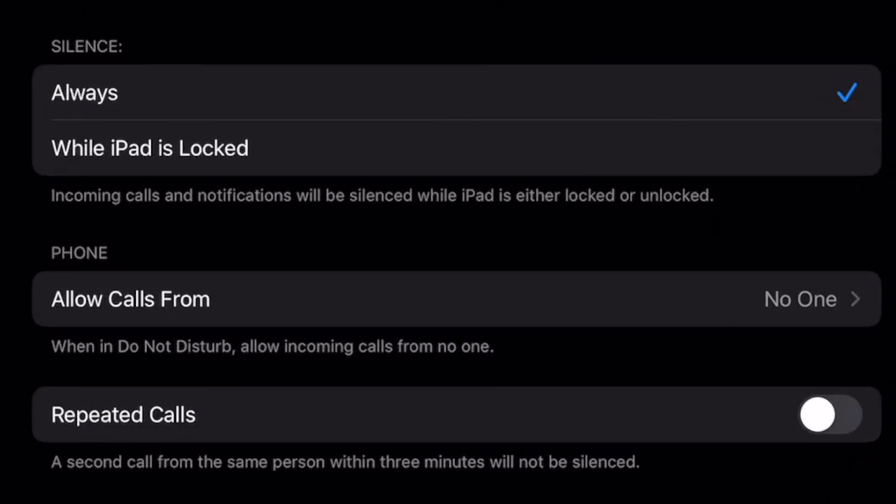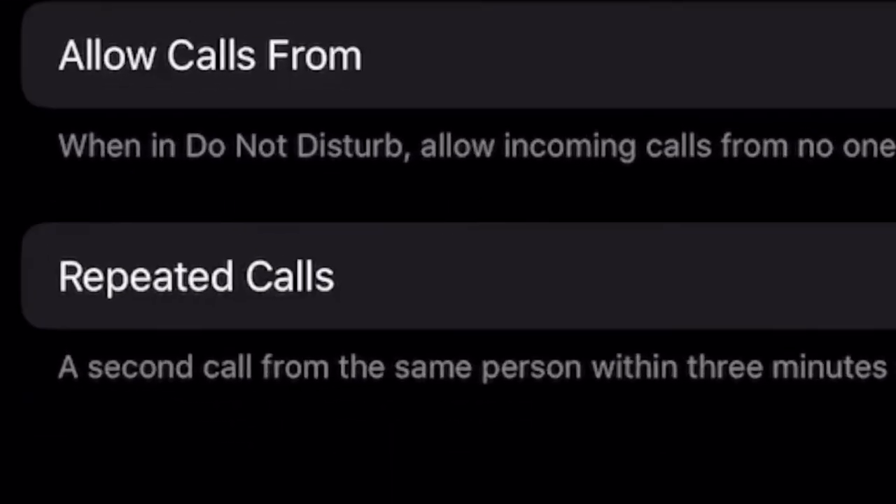There are a few different options for Do Not Disturb. You can allow calls from favorites, for example. This was really important when I was one of the primary caregivers for my grandfather — I needed any of the other caregivers and his emergency line to get through if something was wrong. You can also allow repeat calls through; that is, when you get called twice by the same person within a short period of time, it will still get through Do Not Disturb.